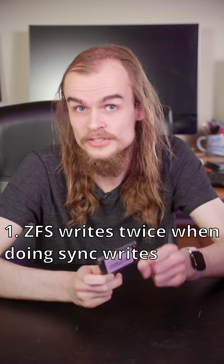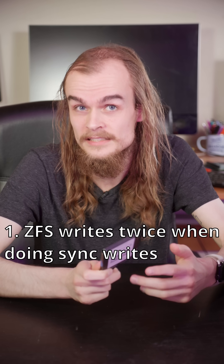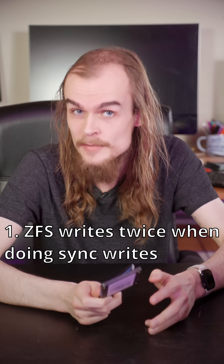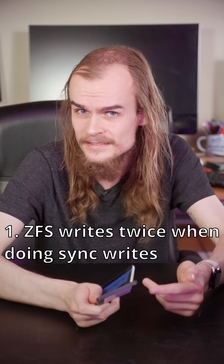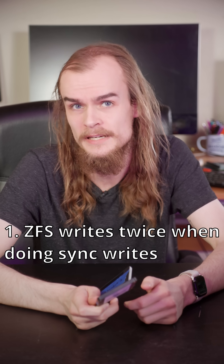I saw ZFS suffer from this most notably in two scenarios. The first scenario involves sync writes, which is where you tell the SSD to actually write data securely. Due to how ZFS is designed, it can end up writing data twice to the SSD, doubling the amount of writes done.